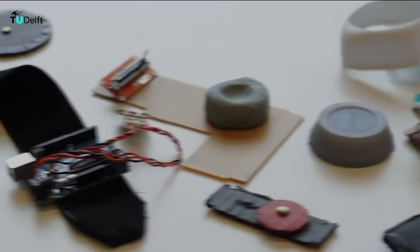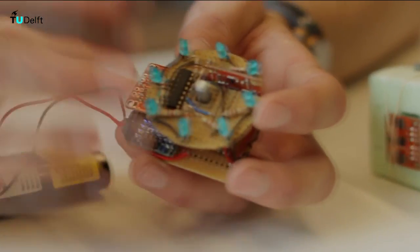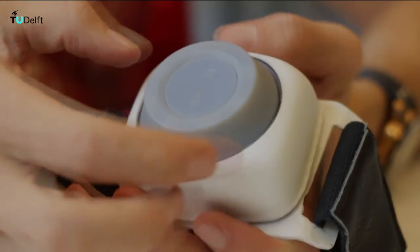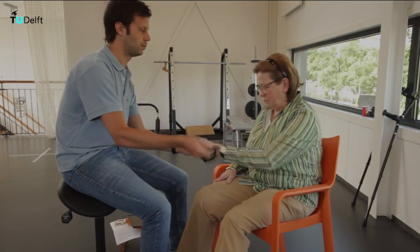We made the electronics of our prototype as compact as possible by using a multi-layer structure of circuit boards. We continued to develop our prototype to a stand-alone and compact unit which allowed us to test in a real-life scenario.